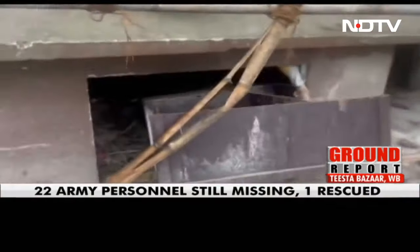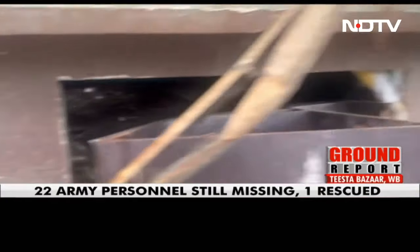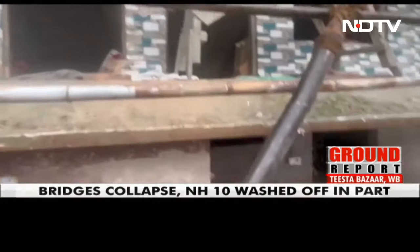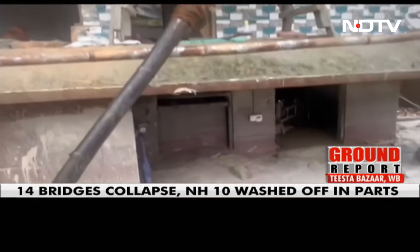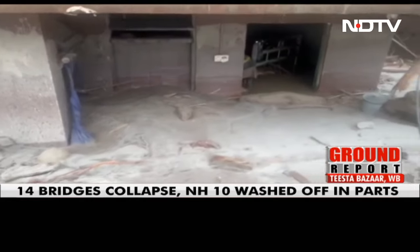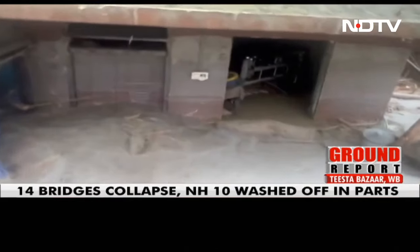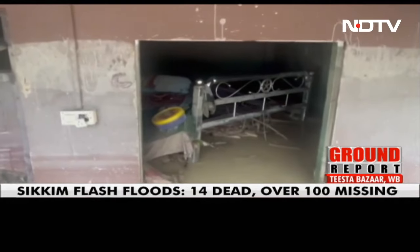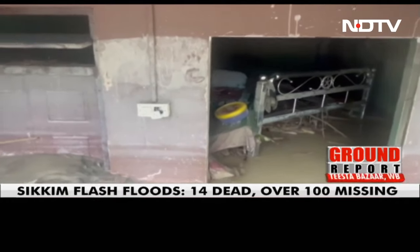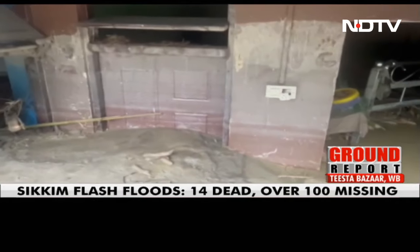Look at this house — this is the top of the entrance. Look at the height of this door; this door is the same height at the bottom, but look how much sludge is inside this house. Absolutely unlivable, and things have been completely washed away.